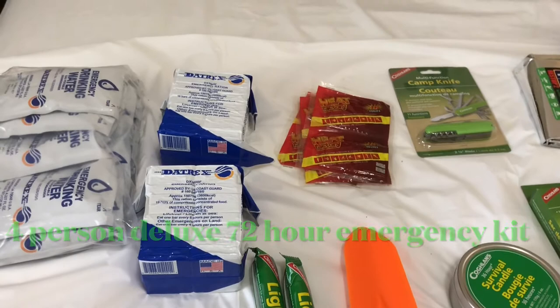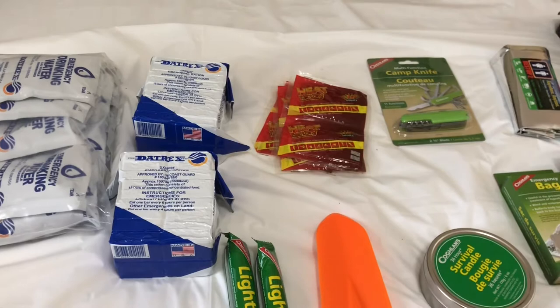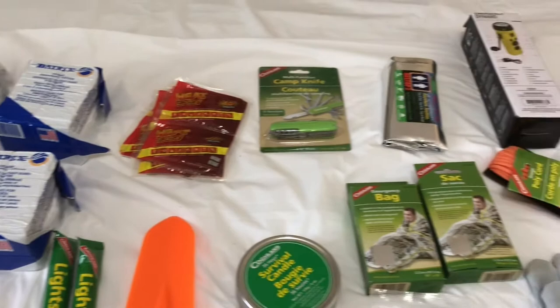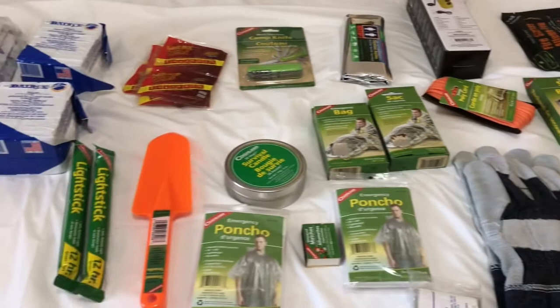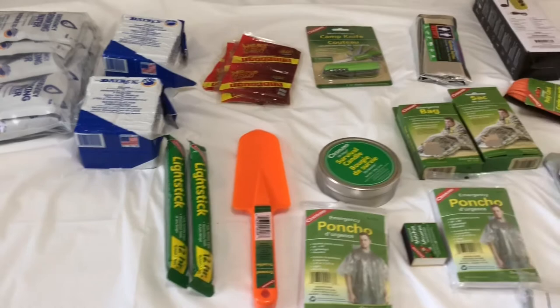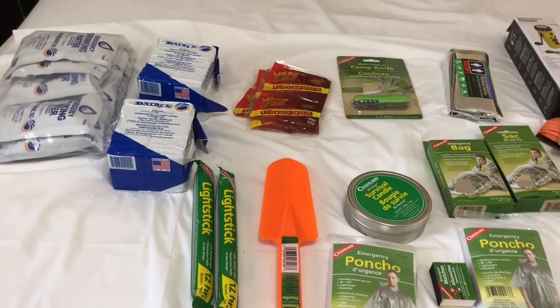Hi everyone, I just want to show you all the contents of the four-person deluxe 72-hour emergency kit. This kit contains two bags, and I want to show you all the contents. I have it ready because we're going camping and I need to bring all this stuff. I'm going to show you the contents one by one.